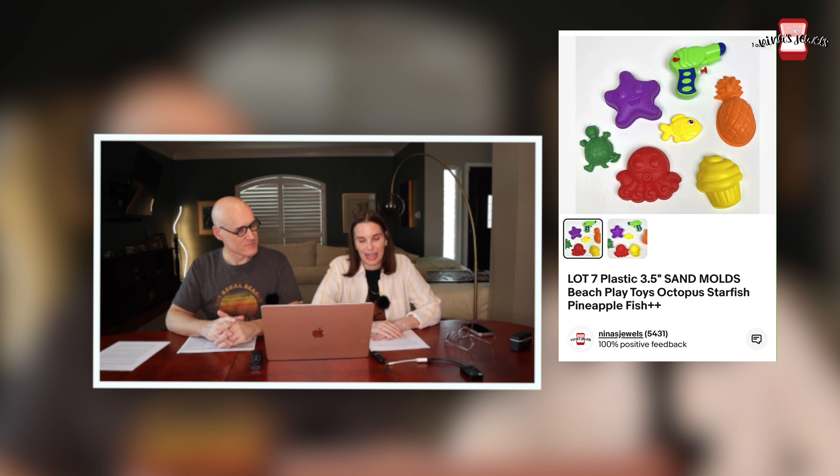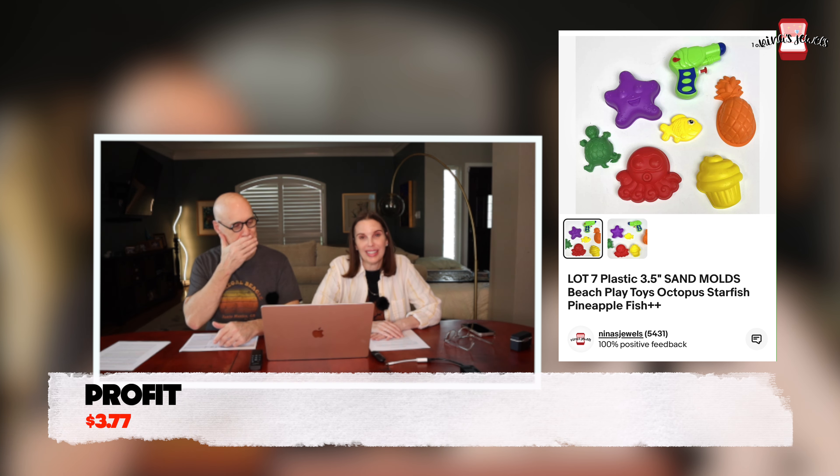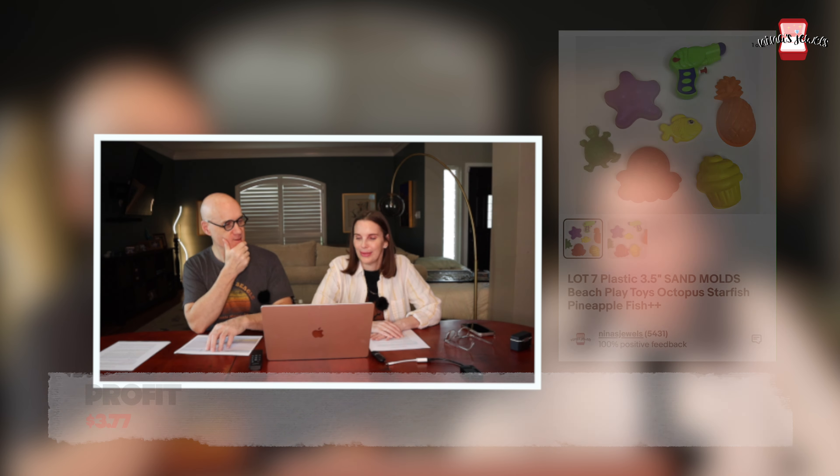The first item that sold was a lot of seven sand molds — various ones we found in thrift store toy bags. We paid just 20 cents for those and they sold for $9.99.